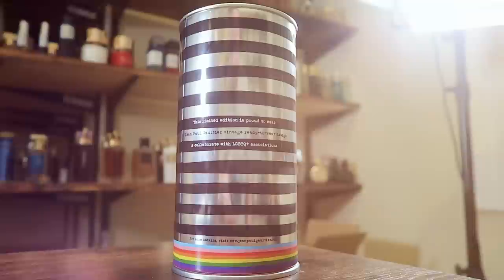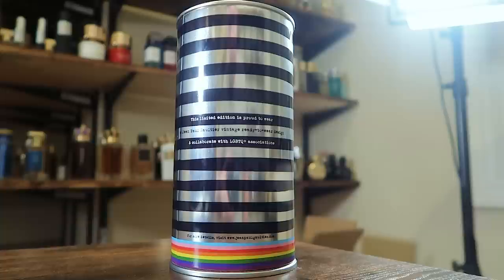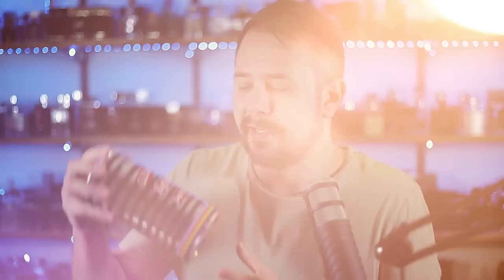On the back of the can, it says this limited edition is proud to wear Jean-Paul Gaultier vintage ready-to-wear design and collaborate with LGBTQ+ associations. For more details, visit jeanpaulgaultier.com. On the bottom of the can you can find your badge code, but it is really hard to see — it says 13191.